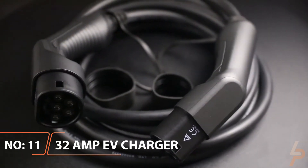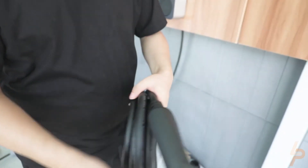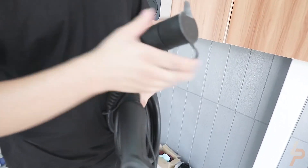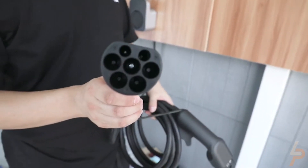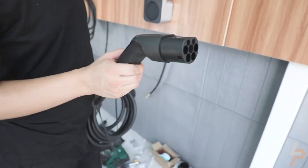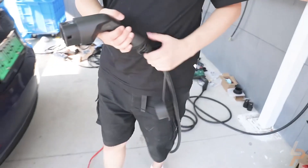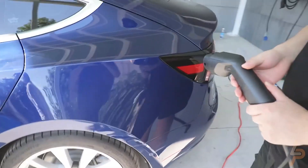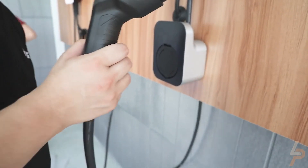Morek 32 Amp EV Charger. With gas prices likely soaring wherever you are, there is all the more reason to make the shift to electric vehicles. While you may consider an EV in its entirety to be one of the best car gadgets, they lie in a pantheon of their own. But you'd be remiss to buy one without nabbing a portable charger along with it. Morek claims that its IP66 rated 32 Amp option can juice up your eco-friendly car up to six times as fast as any other EV chargers you've used, making it a great choice if you're in a rush to get back on the road.